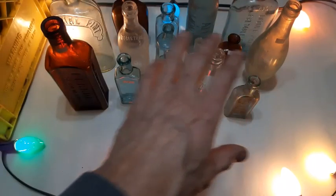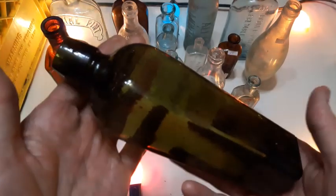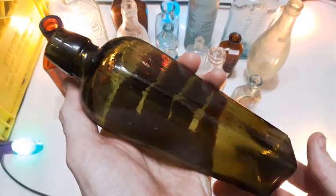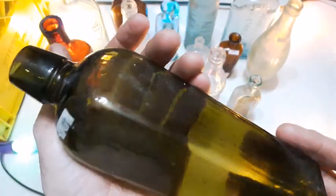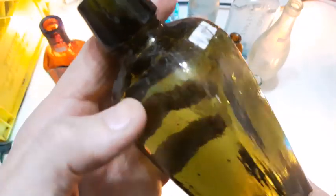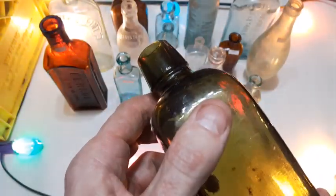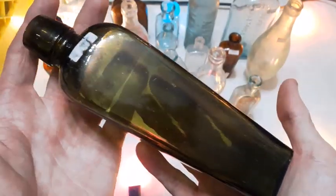So we got 15 down folks and we've got 7 left to go. What's next? This looks like a common one here — ta-da, it's a Case Gin, small version. I'm trying to see if that's blown or machine made.